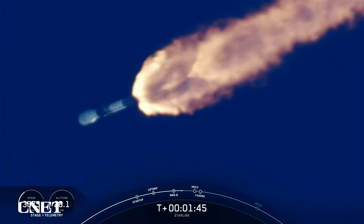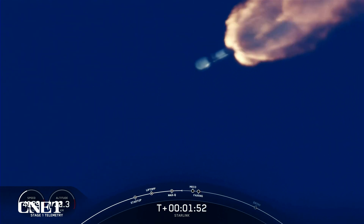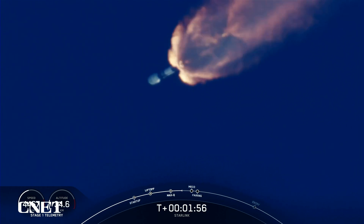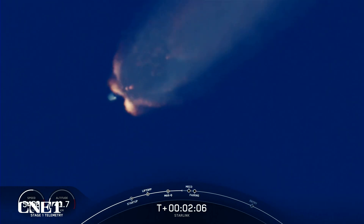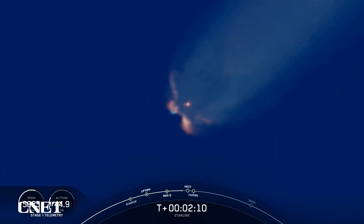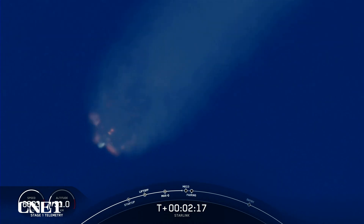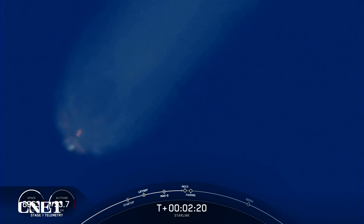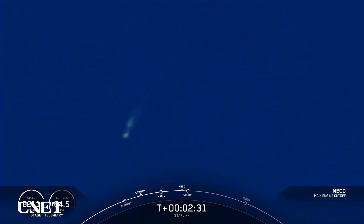Vac engine start has begun. We're just about 30 seconds away from main engine cutoff, the first of three events that will happen in quick succession. MECO will be followed by stage separation.